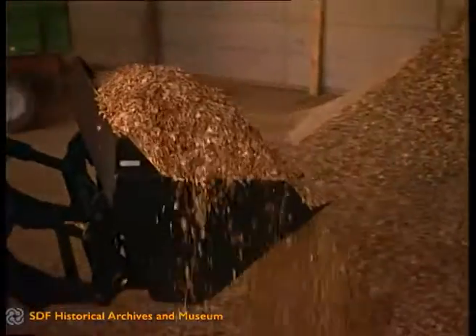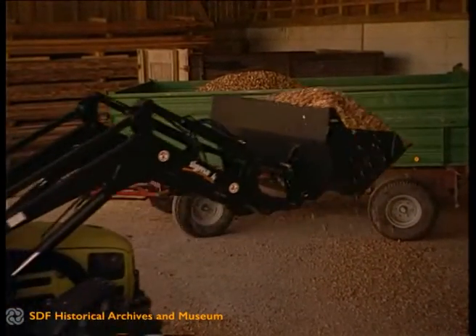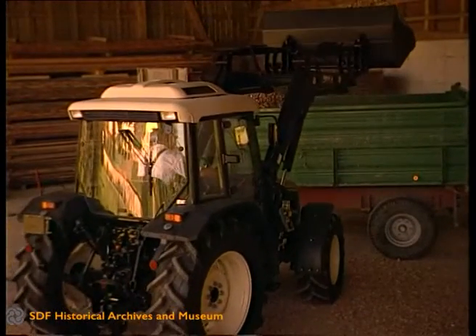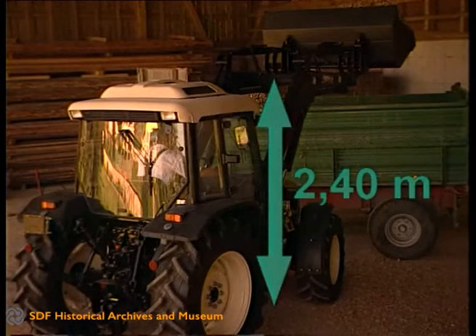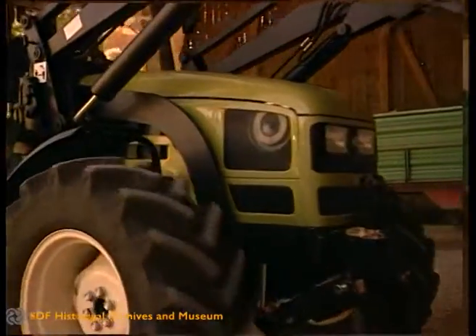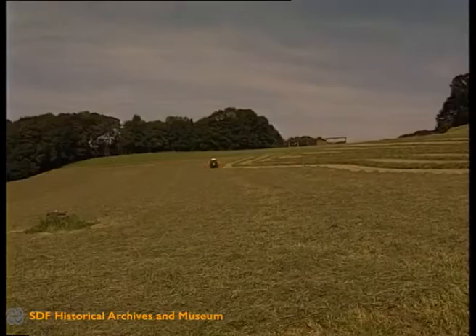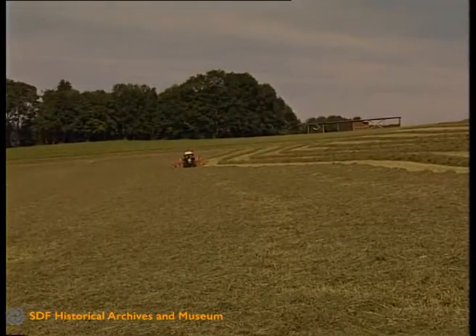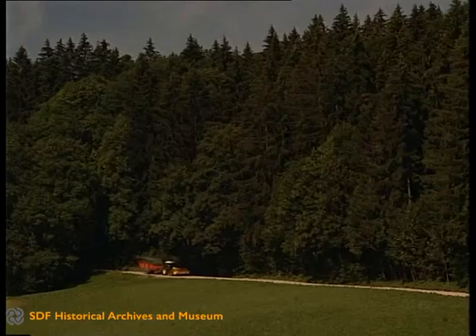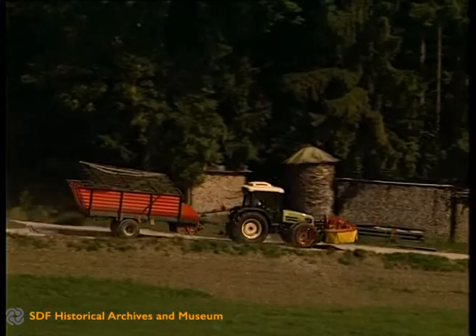Hulamon XA tractors can maneuver in and out of stables and farm buildings with ease. Their overall height is just 2 meters 40, and even the very tightest corners are negotiated thanks to a steering angle of no less than 55 degrees — or even 70 degrees with the two-wheel drive versions.